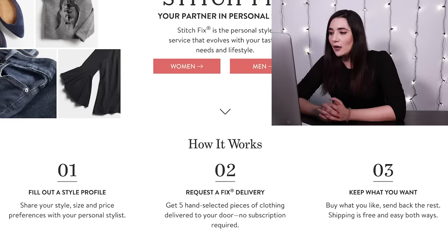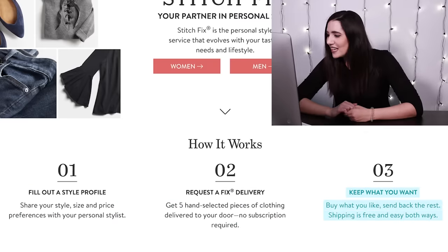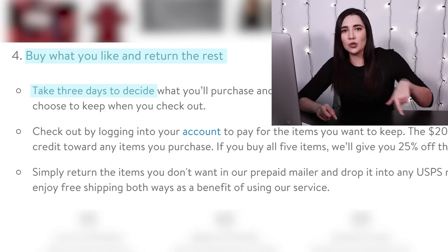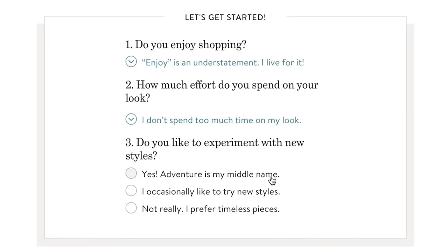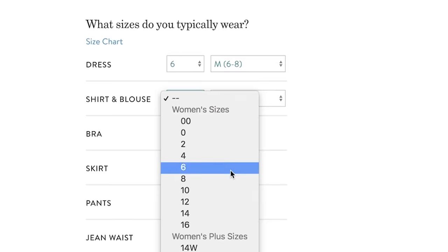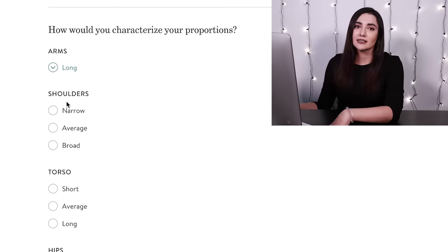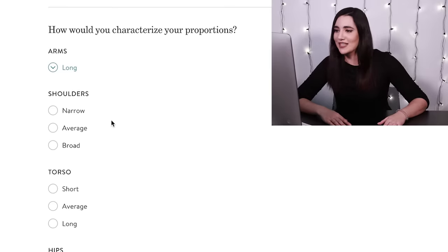So basically how it works is that you fill out a style profile, request a fix, and then you get to keep what you want — you have to remember to send the things you don't want back to them, which is hard to remember, to be honest. Their style profile quiz has 51 questions and took me about 20 minutes to fill out. It's got five different sections, and they start with a section about your sizes and proportions. I would say my arms are pretty long — my wingspan is identical to that of a turkey vulture, so long arms, yes.